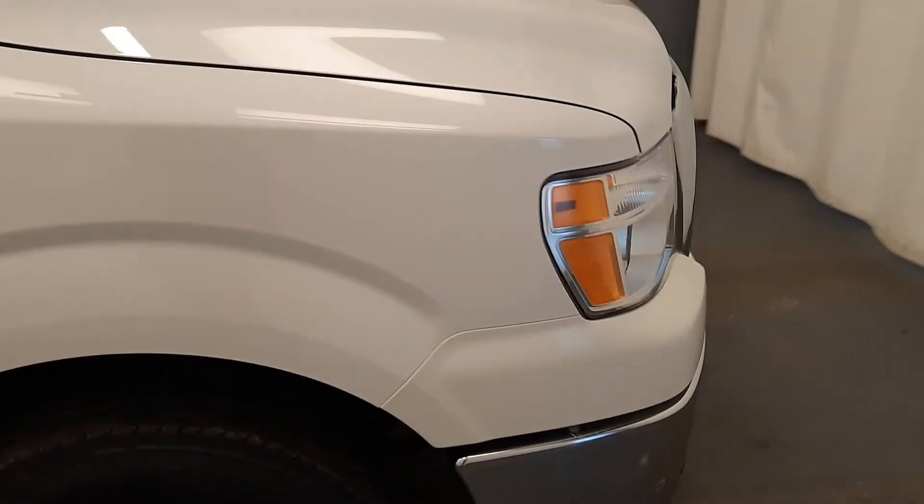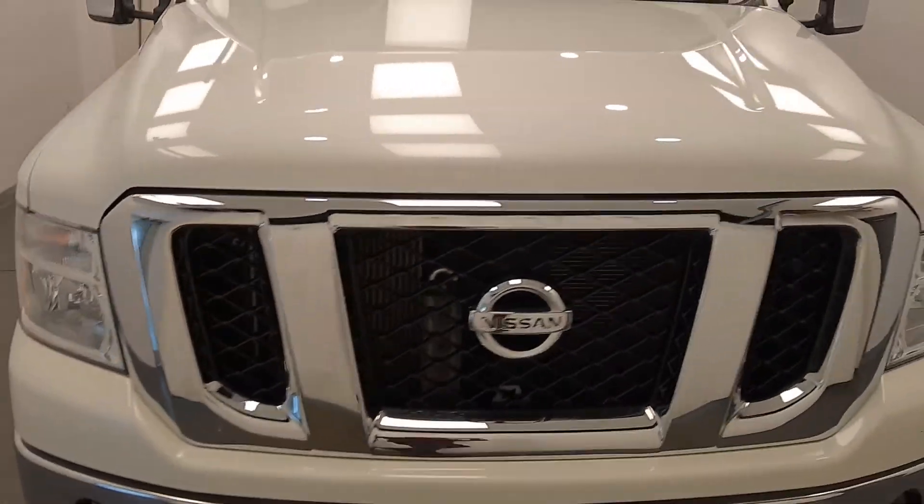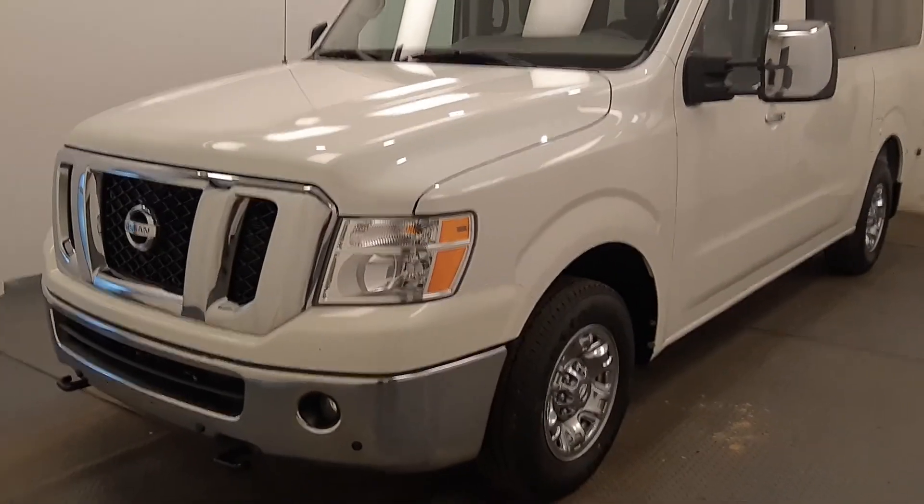Once again, reviewing stock number 213764 on a 2020 Nissan NV 3500 SL. The exterior color is white.